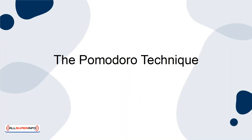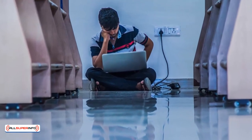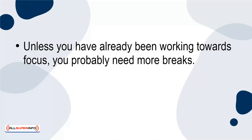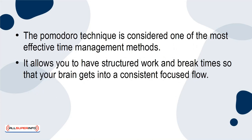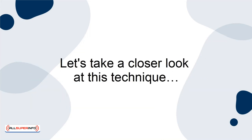The Pomodoro Technique: Although you can certainly try the one-hour-on and 15-minutes-off approach, you will likely find it very challenging at first. Unless you've already been working towards focus, you probably need more breaks. That's where the Pomodoro Technique comes into play. The Pomodoro Technique is considered one of the most effective time management methods. It allows you to have structured work and break time so that your brain gets into a consistent, focused flow. Still, the Pomodoro Technique gives you shorter breaks that are dispersed more frequently. Let's take a closer look at this technique.